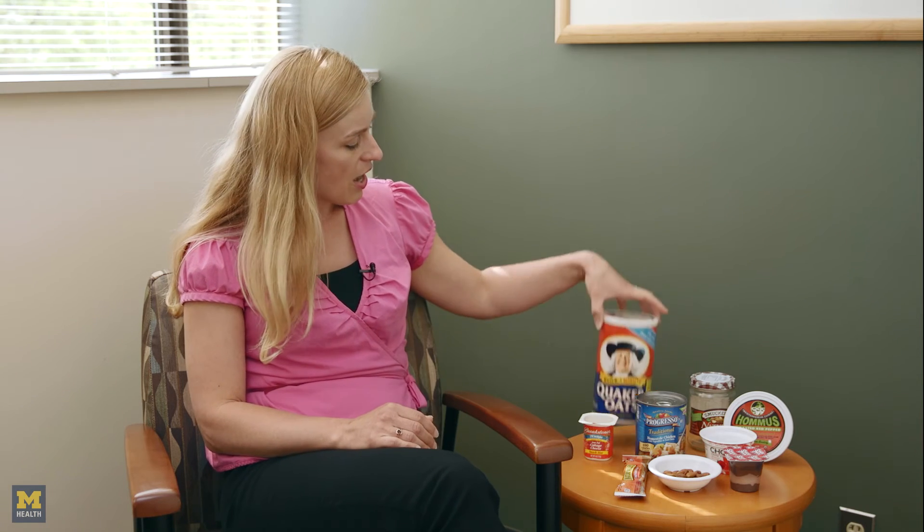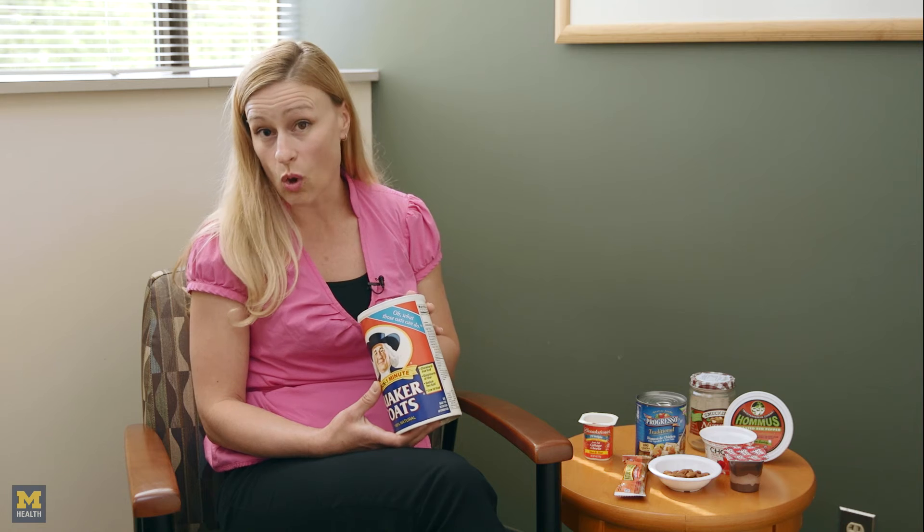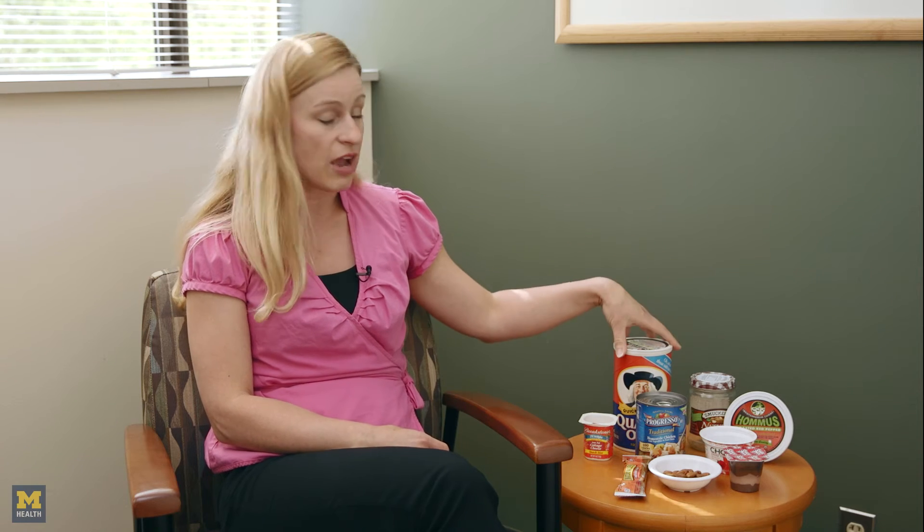Soups or packaged meals, while they might have a little bit more sodium to them, are still good options during the process because they're going to get the calories and protein in, which is way more important than worrying about the salt content. When it comes to cereals, oatmeal can be very helpful as well as other hot cereals, especially if you make it with whole milk instead of just plain old water to get the calories in. Ready-to-eat cereals work just as well too. There's nothing to say that you can't have eggs or cereal for a dinner meal or lunch meal — they're a good meal that doesn't take much effort.